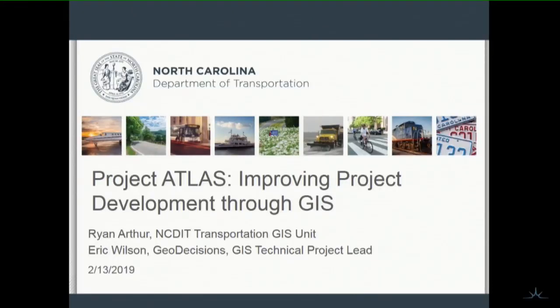My name is Ryan Arthur. I work for NCDIT Transportation GIS unit. I'm Eric Boston. I work for Geodecisions, and I work with Ryan on Project Atlas.